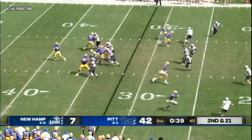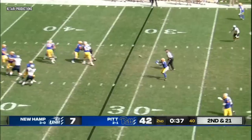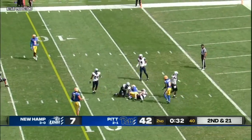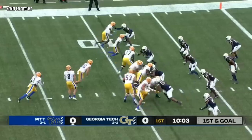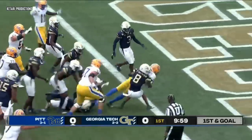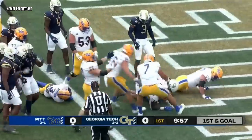Third and long, this is Jordan Addison time. Throw it short instead, breaking free — Abanakanda down inside the 10. A canard over there trying to hold the point. Here's Abanakanda again, trying to follow his blocks inside the 5, and into the end zone for the Panther touchdown.